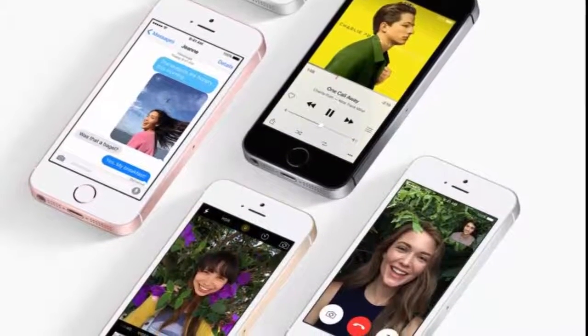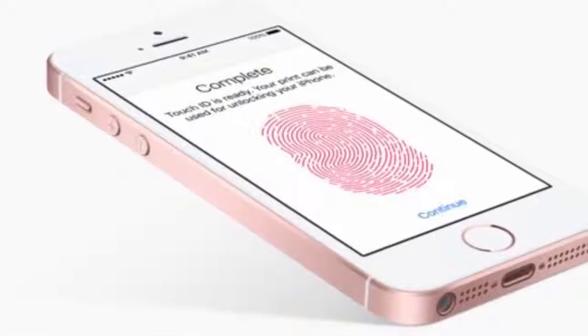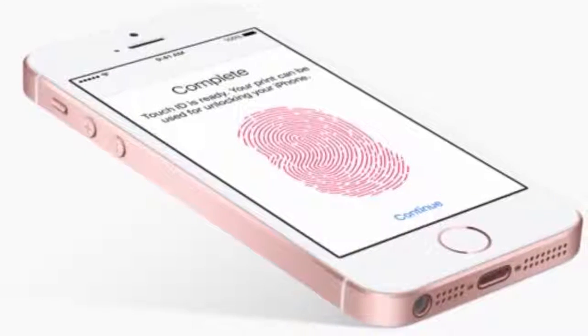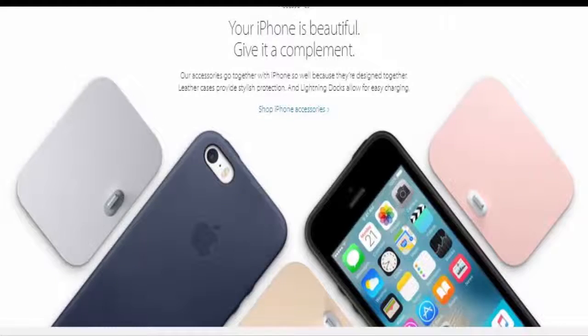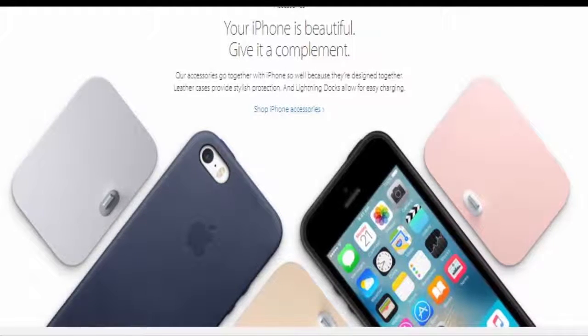The iPhone SE also supports the Always On Hey Siri feature, and Touch ID makes unlocking your iPhone SE simple and secure. Your fingerprint is the perfect password. Connectivity options include 4G LTE, VoLTE, and Bluetooth 4.2.